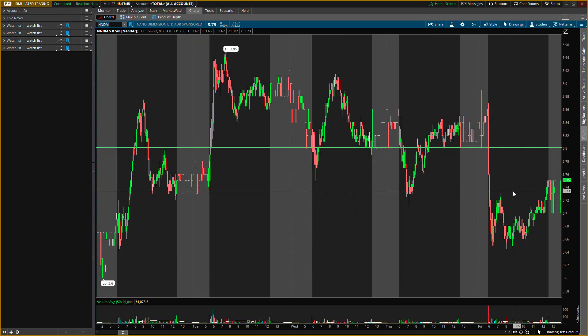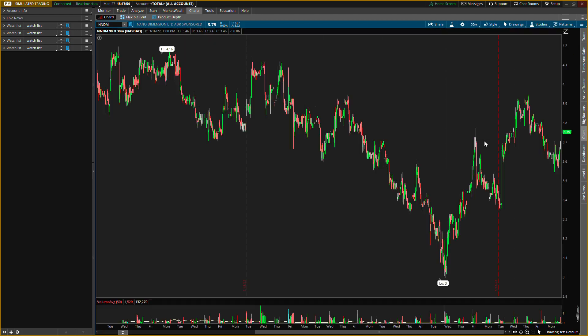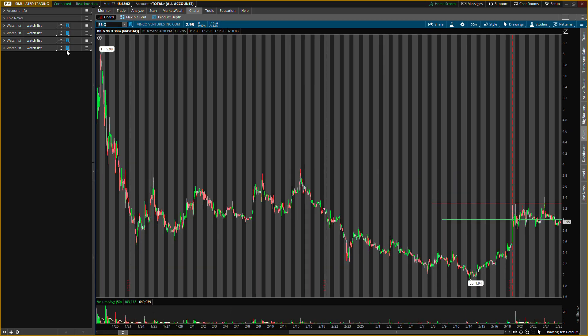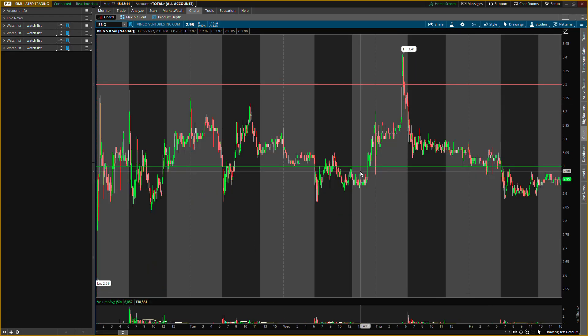The second one that we'll be talking about is Nano Dimension. I had a lot of questions about this one. You can kind of tell it was trading in a little range — it finally broke heavy and didn't show any buying pressure at those buying levels. We'll go back out to the 90-day 30-minute chart to get a closer look at price action. The third one is Vinco Ventures, ticker symbol BBIG.